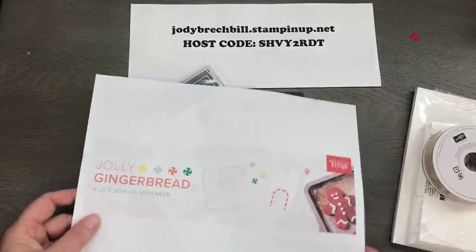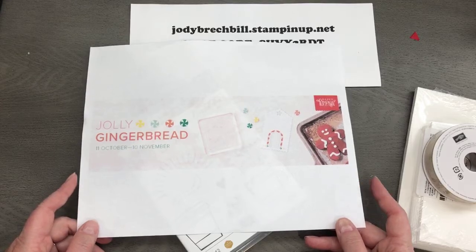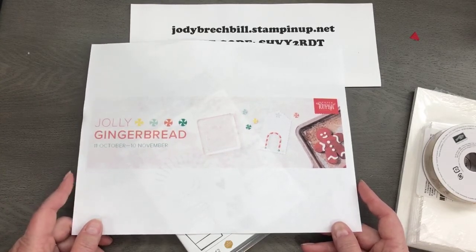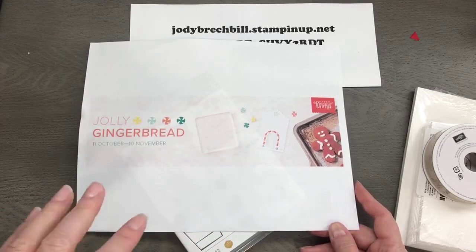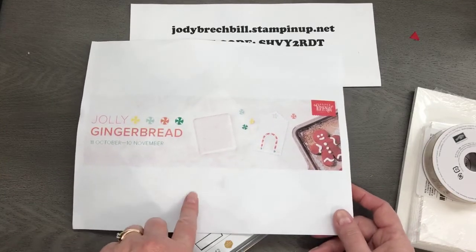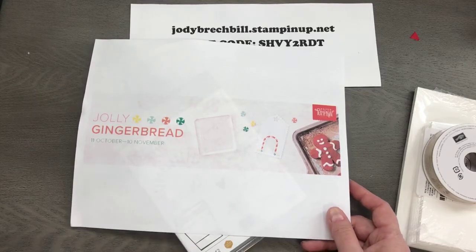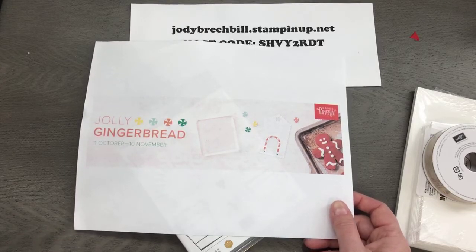The other thing I'll share is Jolly Gingerbread. If you guys are Paper Pumpkin fans, I think we're going to love this kit — it'll be November's. The box looks like a little gingerbread cookie, which is so cool, with some gingerbread related projects like tags or gift card holders. If that's not your scene and you love cards, check out the Paper Pumpkin Fan Club run by Rachel Tessman on Facebook. You just need to subscribe by November 10th to get the Jolly Gingerbread kit.